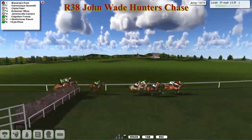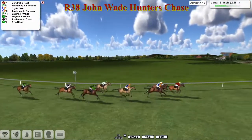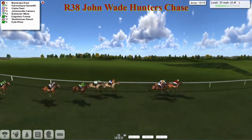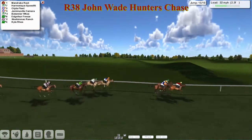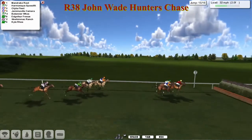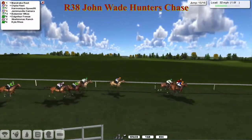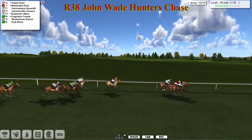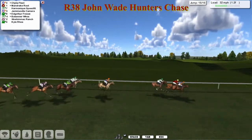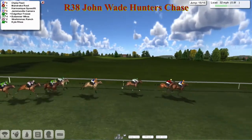As they begin to swing now towards the third last fence, Harmonic Speedfit on the inside, Mandrake Route on the far side, Ottilia Fleet into third. They go swinging now towards the home straight and racing towards the final two fences. It's Mandrake Route in the lead by about half a length to Harmonic Speedfit on the inside, and Jemimoville Camera closest to us - these three are clear. Over the final ditch they go and Mandrake Route in the lead, but a better jump by Ottilia Fleet - it's Ottilia Fleet who begins to go into the lead by about a head.